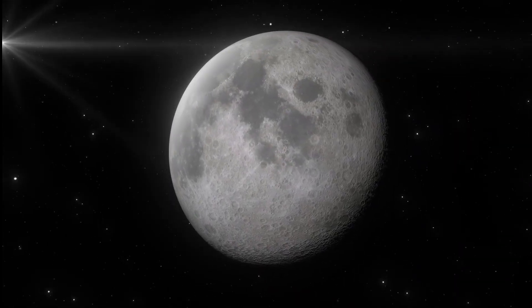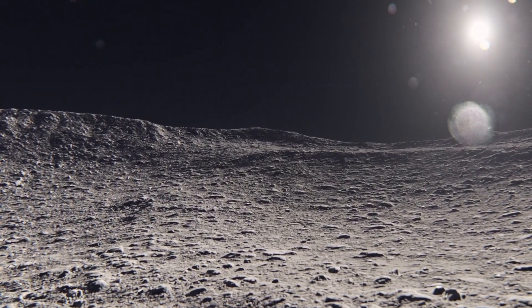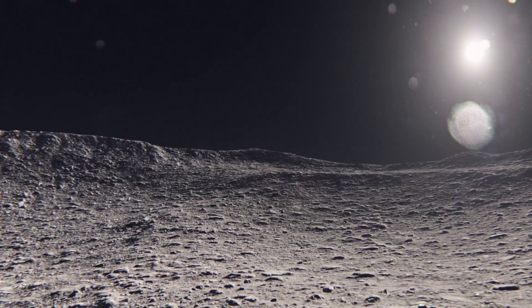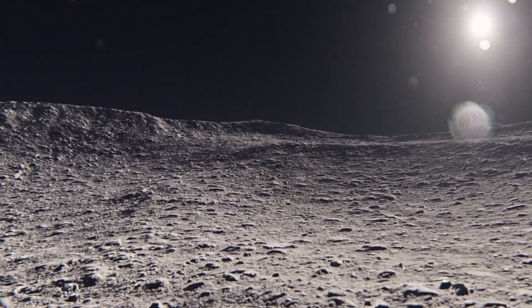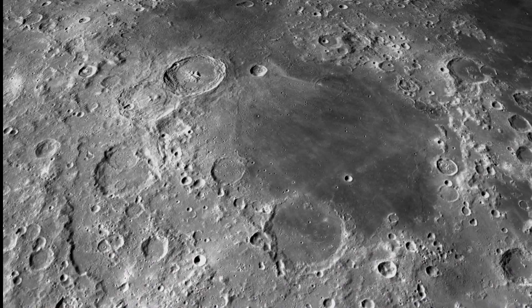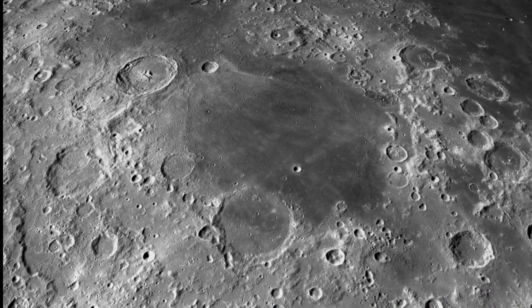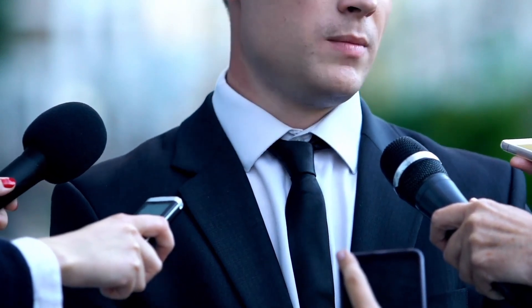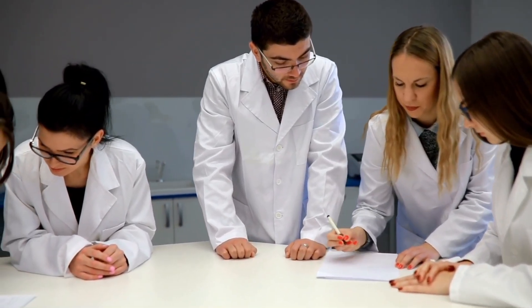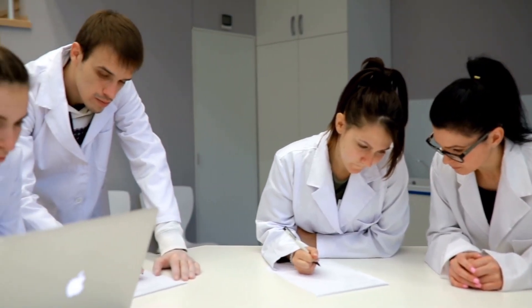Have you ever stared up at the Moon and wondered what's actually up there? We all know about the craters and the dust, but did you know the Moon is literally covered with some of the strangest items humanity has ever placed in space — from the scientifically valuable to the utterly bizarre? In this video I'm going to reveal five of the weirdest things currently sitting on the lunar surface, from the deeply personal to the utterly disgusting, from smuggled contraband to items that prove scientific theories.